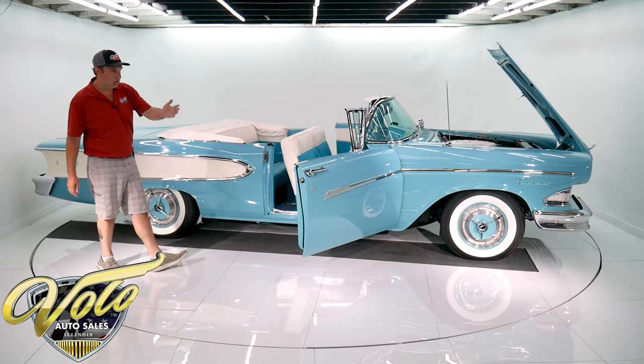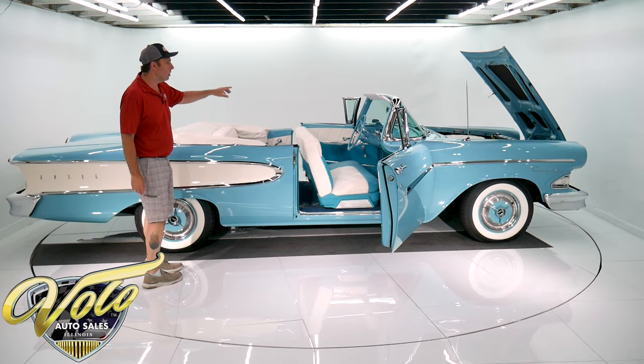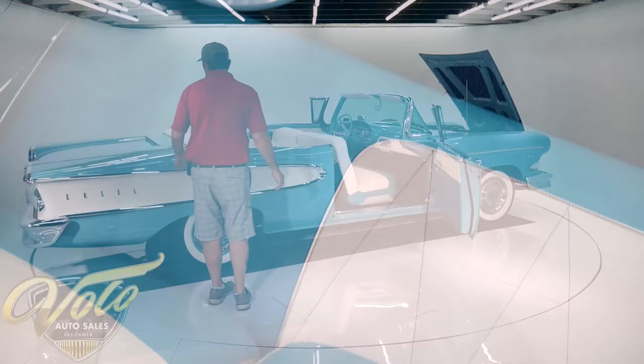Again, outstanding. The door jams, the rubber, the interior lights are working. This has the push-button transmission in the middle of the steering column — that's a really cool feature. The whole dash is really cool in this car.